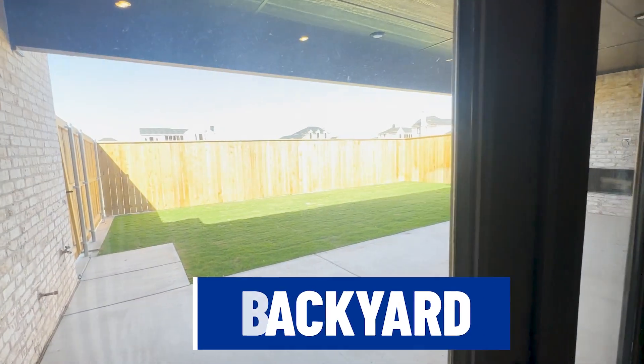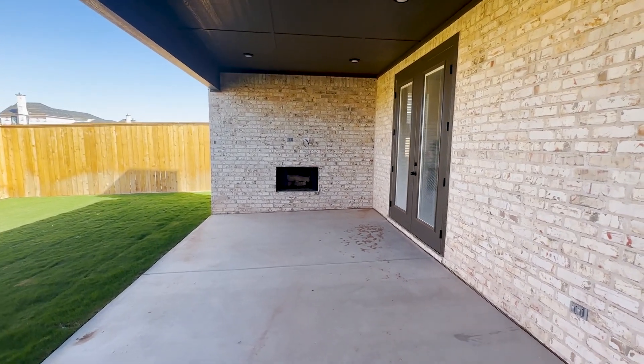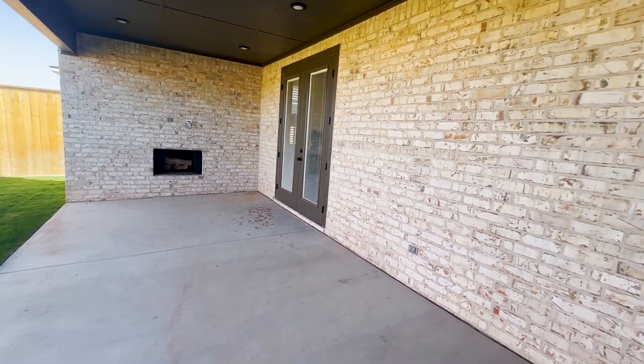The backyard is a typical backyard size. But I do want to point out that they added a fireplace back here, which is an added bonus. You don't always see an added fireplace, which is another reason why this is a higher-end home.